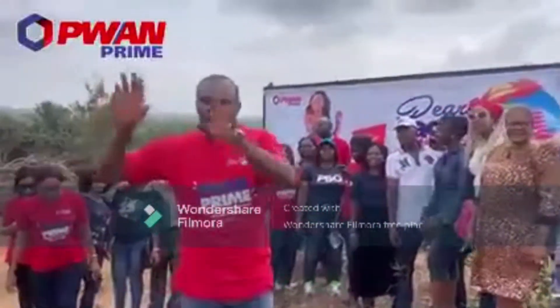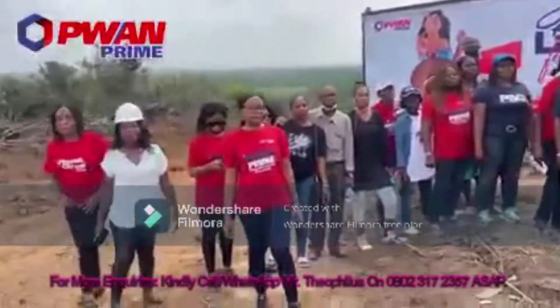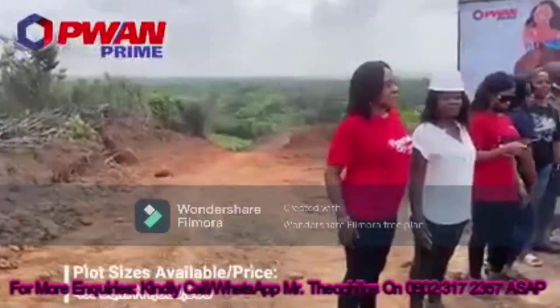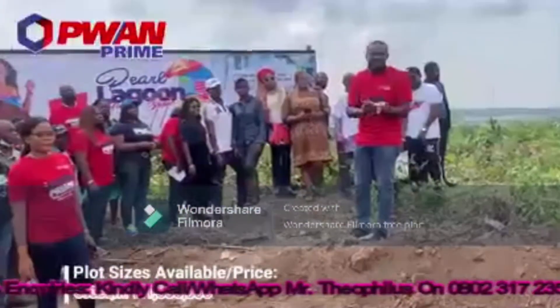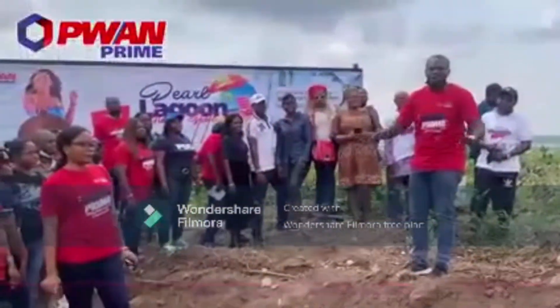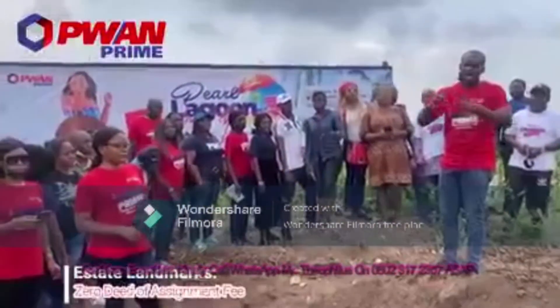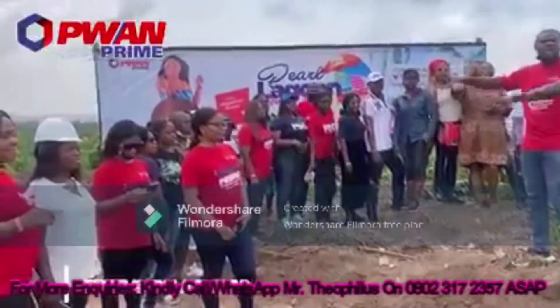Currently, we are constructing the access road and work is going on massively inside the estate. We have 450 square meter plots available and 600 square meter plots available, going at a giveaway price. It is 100% free of survey fee, flood demarcation fee, and all that. You just pay and start yielding immediately.